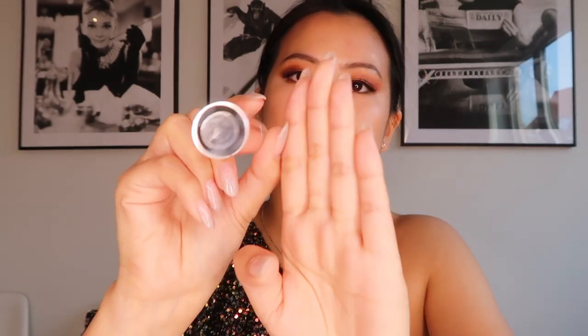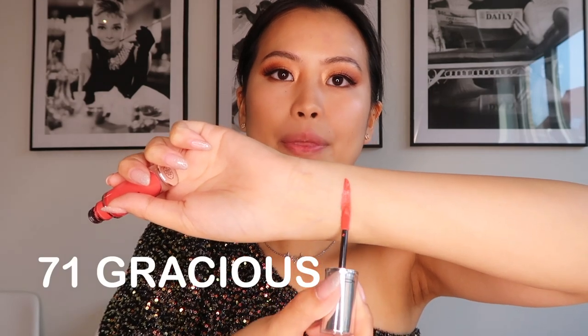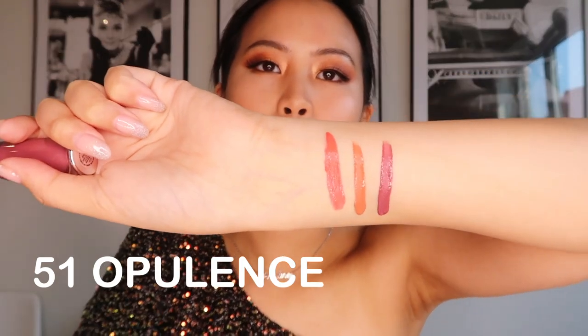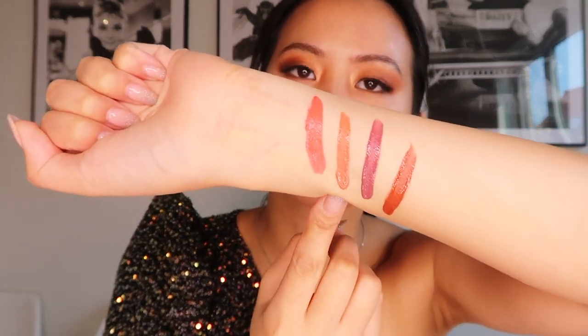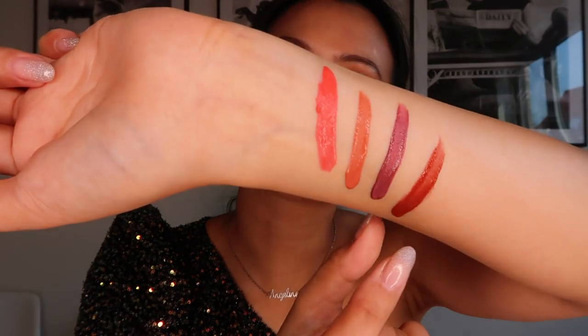First I'm going to swatch them on my wrist, then try them on my lips. Gracious is really pink. Mulling Over and Over is more of a nude color. Appulance has more of a purple vibe. And Sophistry — wow — is more pink-neutral. So we have pink, nude-neutral, purple-dark, and an even darker shade. They're all different from each other.